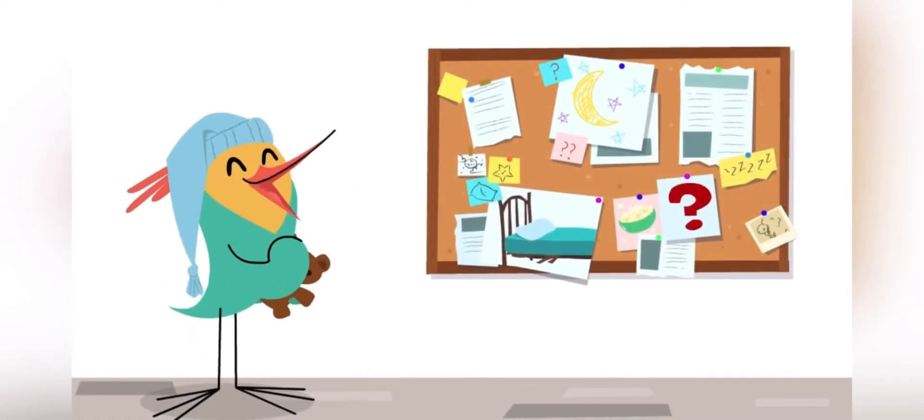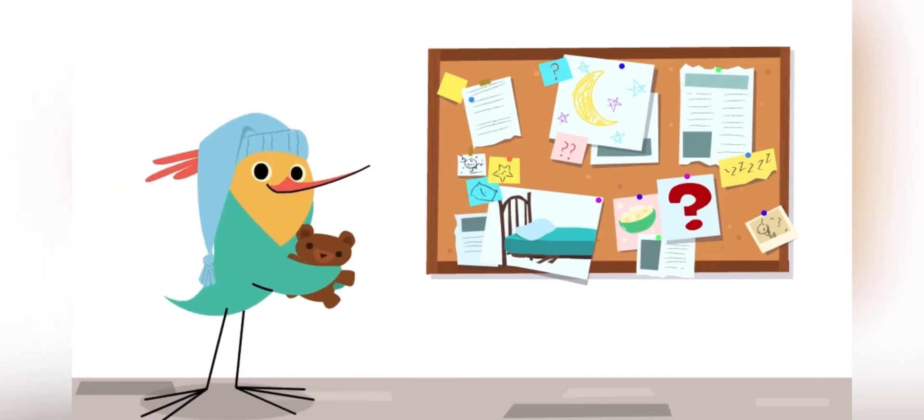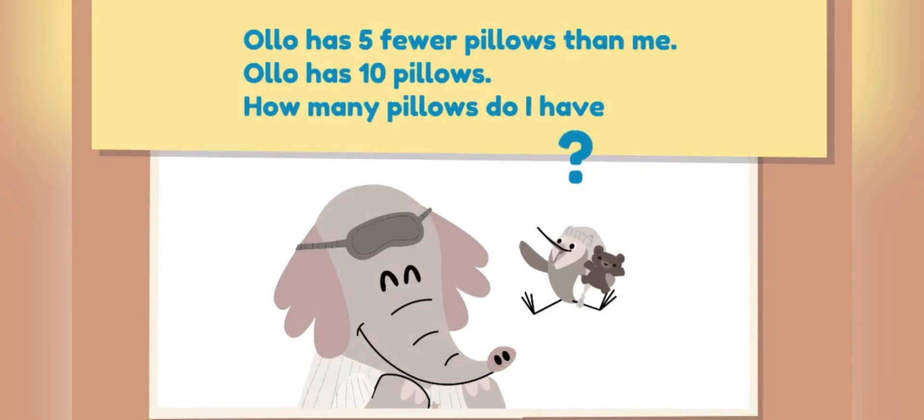Good morning, Detective! There was a mystery at yesterday's sleepover! Let's solve for the question mark!